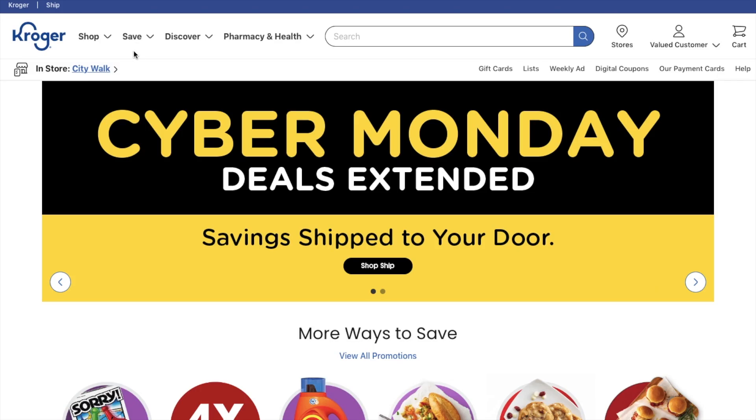I wanted to show you really quick what the Kroger website basically looks like. I love the Kroger grocery pickup — it is seriously a lifesaver. It's very similar to the Walmart grocery pickup, except with Walmart you can't use coupons, you can't do Ibotta, you can't use Fetch Rewards. And there's not a weekly ad like there is with Kroger. So I'm just going to take you through the website really quick and show you how I do it.